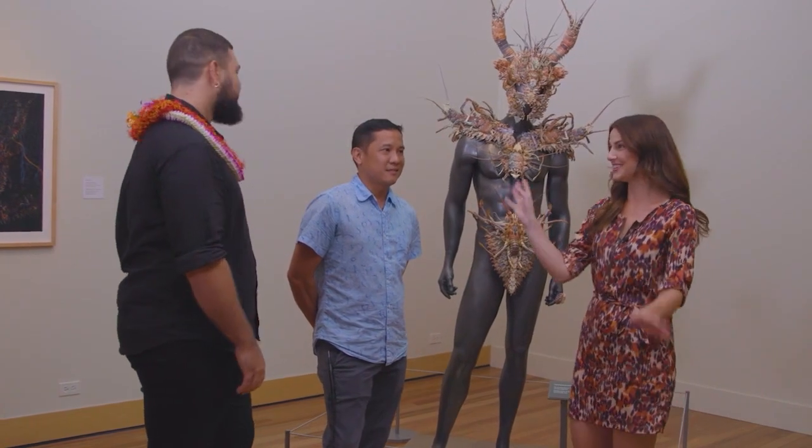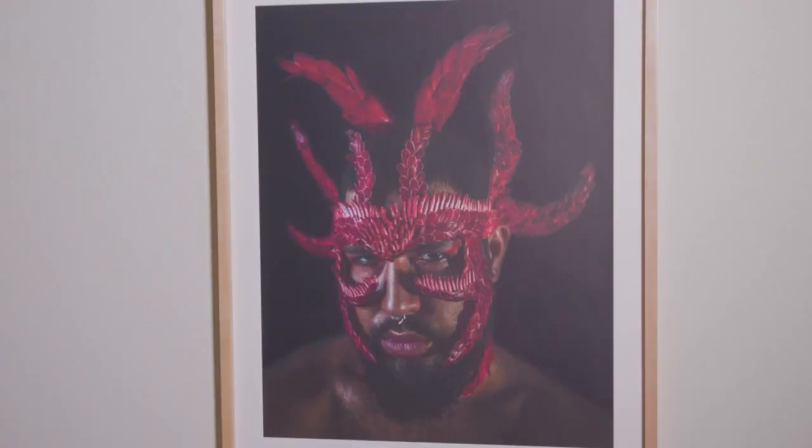Not only are you a photographer, you're a model too. I try to be something!